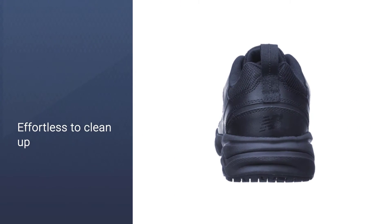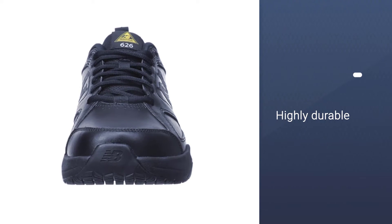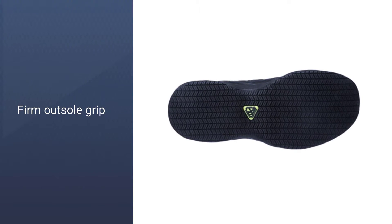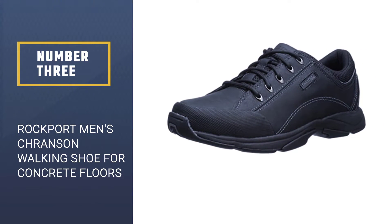The durability and quality of these New Balance shoes are high — they never get worn out, so you can wear them for over a year working about eight to nine hours a day on concrete floors. Plus, the grip of the outsole is firm, which makes them very strongly slip resistant.